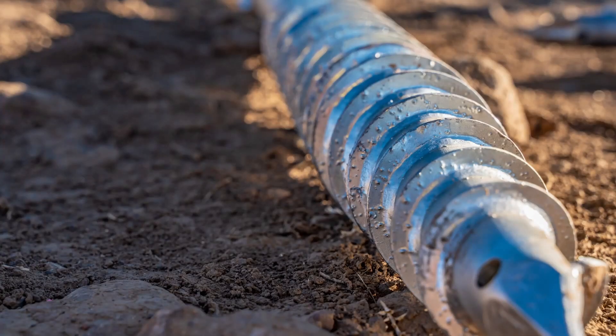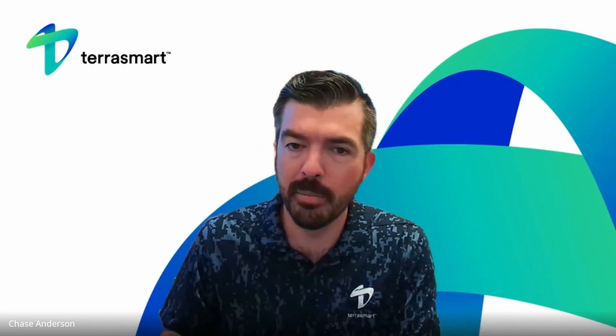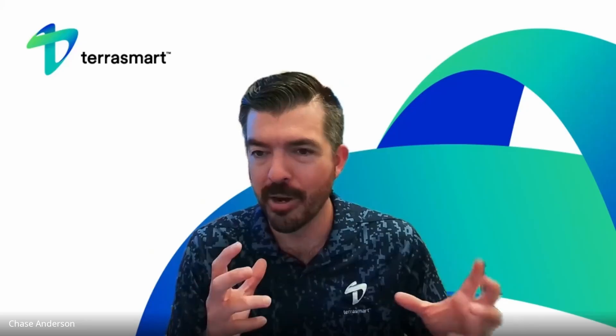There are things in the product that do make it unique, especially on the ground screw side, which tends to have some interesting install tolerances. The ground screw tolerance is at grade, whereas a driven pile is at the top of the pile, which could be four, five, or six feet in the air. As a result, we have to build the tolerances and adjustability differently for ground screws than for piles. And the telescoping leg in the ground screw is incredibly powerful at dealing with these terrain issues. So it's really a mix of both, and they work together.